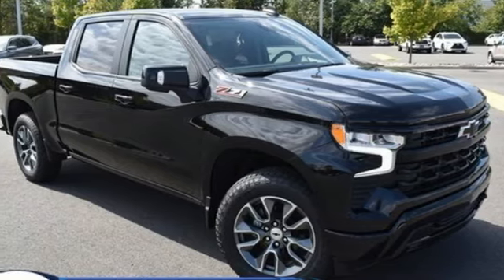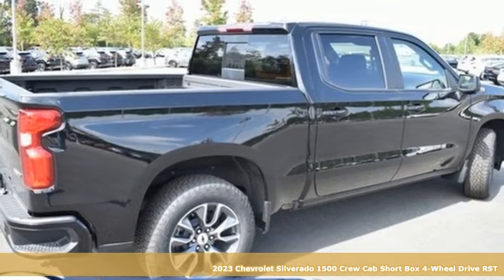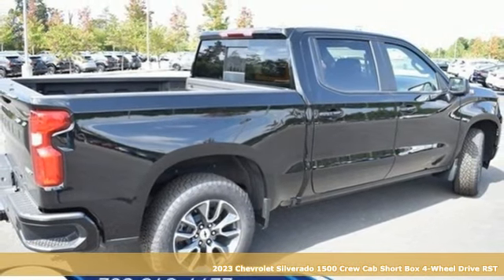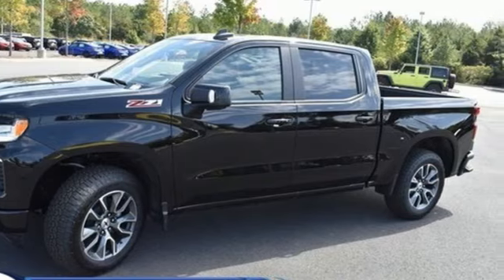It's a new 2023 Chevrolet Silverado 1500. This is the brainy and brawny tool you need when your office is what you drive. And get ready for an impressive combination of features.